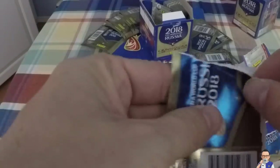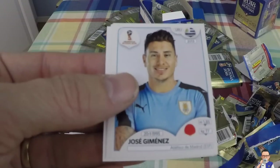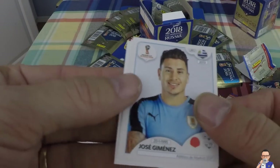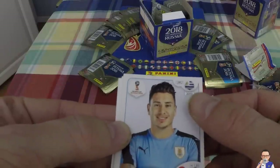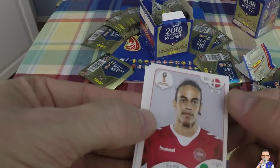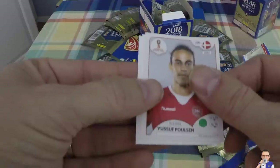Next package! Giovanni Moreno, plays for Shanghai Greenland Shenhua out in China, also plays for Colombia. Jose Gimenez, plays for Uruguay and also Atletico de Madrid. Josef Poulsen, Danish, plays for Red Bull Leipzig and also Denmark. Dries Mertens - what a striker he has proven to be, for Napoli.